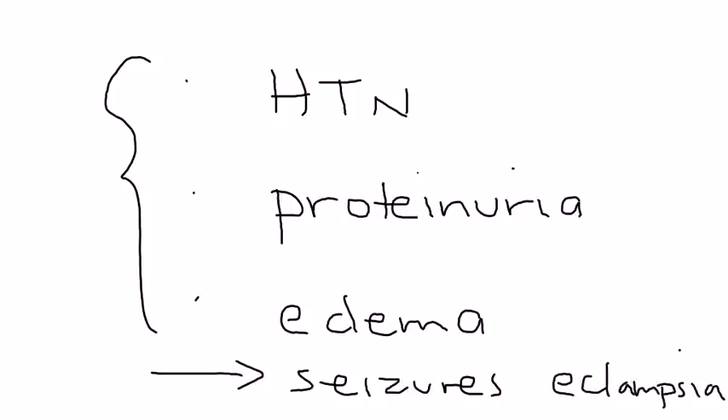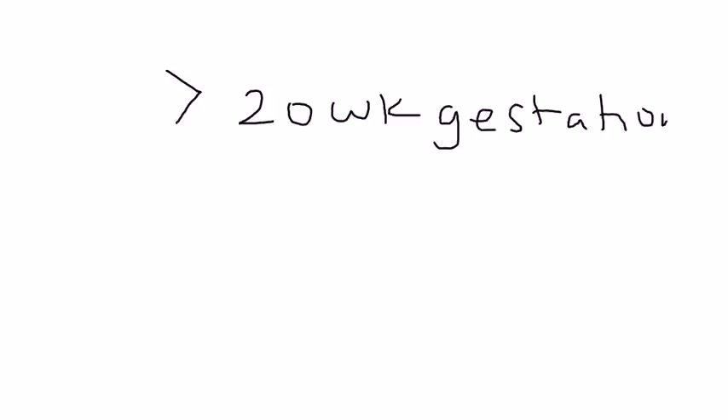Preeclampsia most commonly occurs after 20 weeks of gestation, and if untreated it can progress and be fatal — so it is obviously a very significant complication of pregnancy.